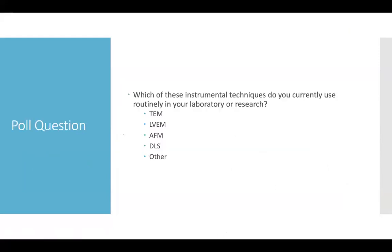Just as a point of curiosity and a way to keep this presentation more interactive, we'll do a couple of poll questions throughout. The first one I'd like to kick off with is to understand which of these instrumental techniques you currently or routinely use in your laboratory or research.